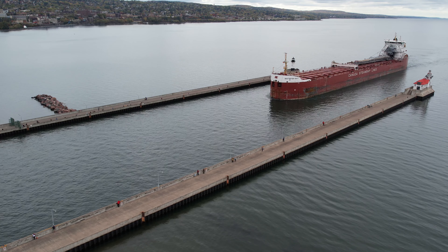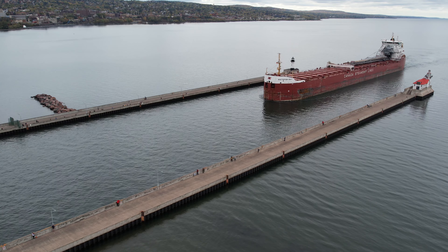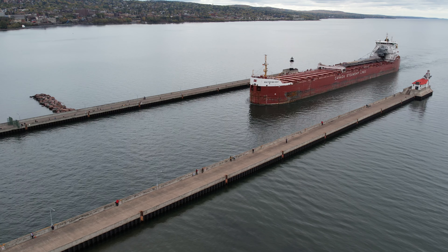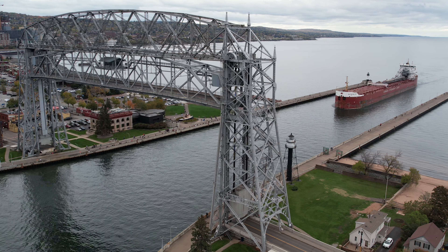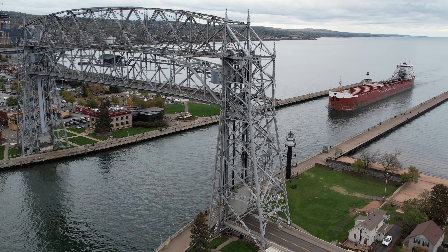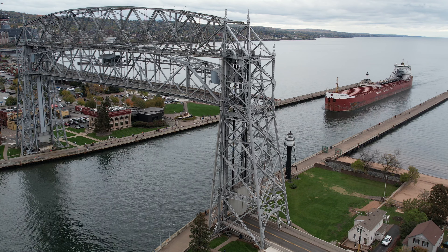Above her deck is a 250-foot self-unloading boom, which allows her to unload her own cargo at the rate of 5,500 tons per hour without the aid of shore-side equipment. The Whitefish Bay is owned and operated by Canada Steamship Lines Inc.